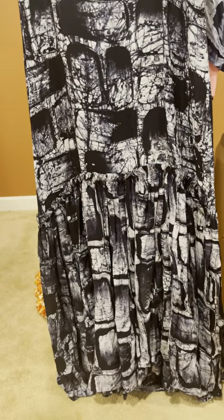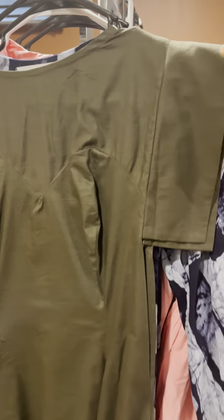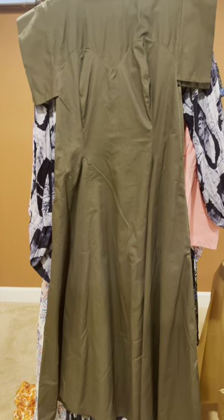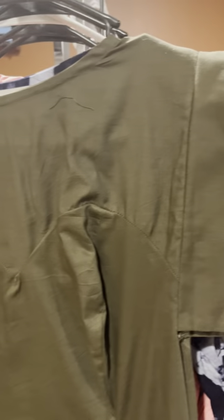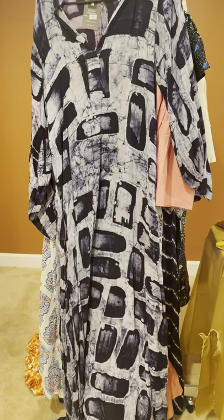These items look even prettier when worn. If you gift anyone these pieces, they will definitely thank you — it's not something you can find everywhere. Look at this simple, flowy dress. One more from Funke — look at the detail on this short dress that hits knee-high, very stylish when worn. And the last one from Funke is this long-sleeve dress, very very nice.